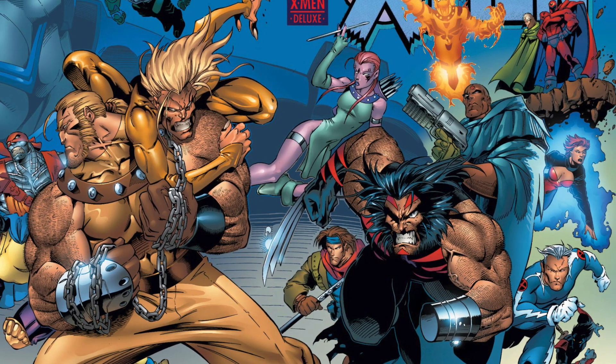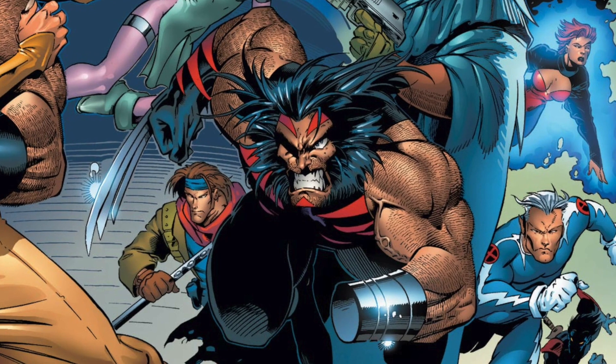I already forgot their names. Also, Wolverine has one hand in this future. That's it — just thought you should know that.